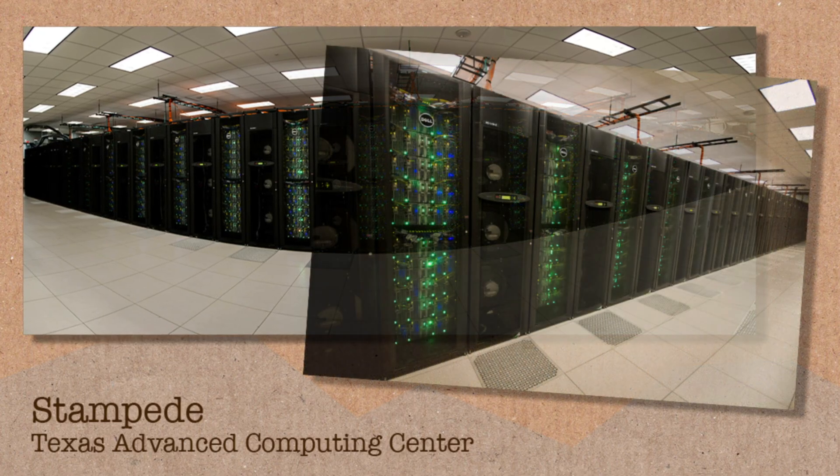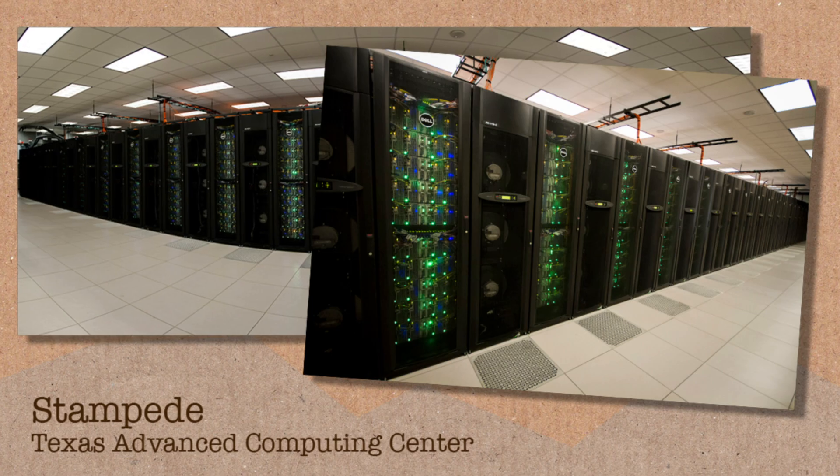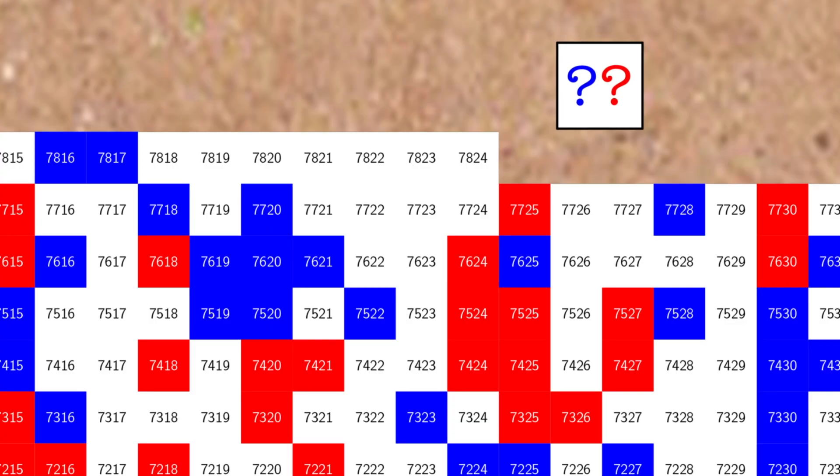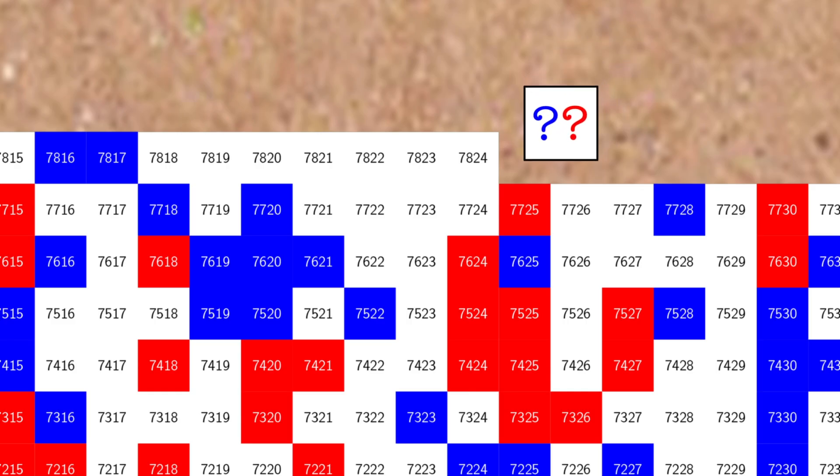The only problem with this type of proof is it doesn't increase our understanding of why this is true. What is special about the number 7,825? Why that number? These kinds of proofs that require huge amounts of computation don't tell us anything about why something is true. There is a conjecture that this will always be true no matter how many colours we use — three colours, four colours — and the number will get larger and larger. But to find a proof that shows it's always true, that's probably going to take traditional mathematics.